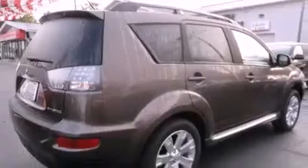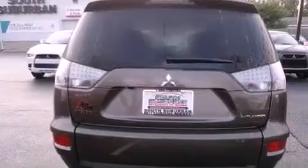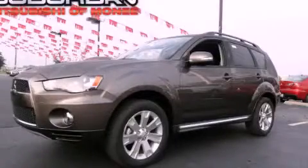12-volt power outlets, a low-tire pressure indicator, a rear window wiper, and roof rails. This vehicle won't last long at this price. Call and arrange a test drive now.